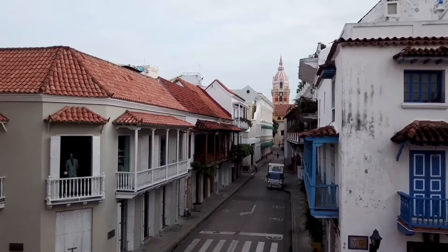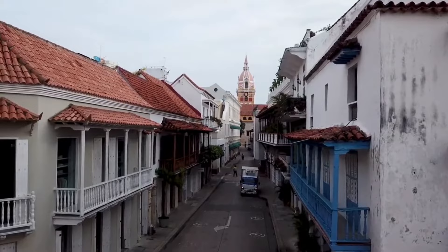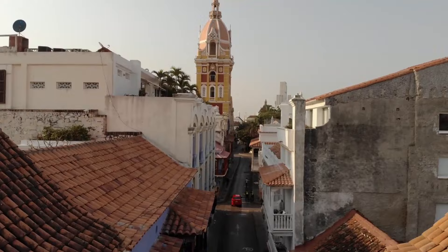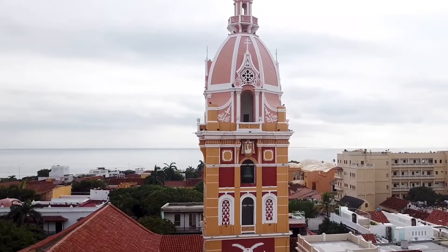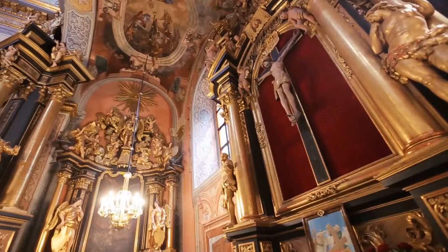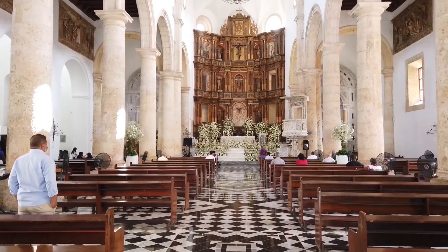3. Take a selfie at Cartagena's Cathedral. You can't say you've been to Cartagena without visiting the awe-inspiring Cathedral of Cartagena. Apart from its uplifting spiritual significance, this historical cathedral is an architectural masterpiece and a must-visit for travelers wanting a glimpse into the city's rich cultural heritage. The cathedral is known for its Gothic-style architecture and beautiful stained-glass windows. If you're lucky, you can witness the Baroque yellow-white-pink dome change color after dark. It also houses an ornate gilded altarpiece and a stunning collection of religious paintings.